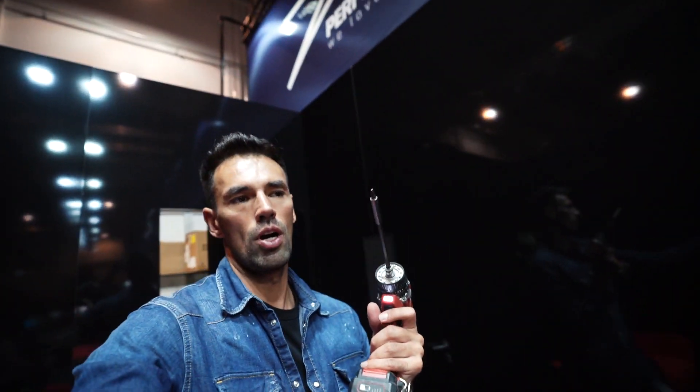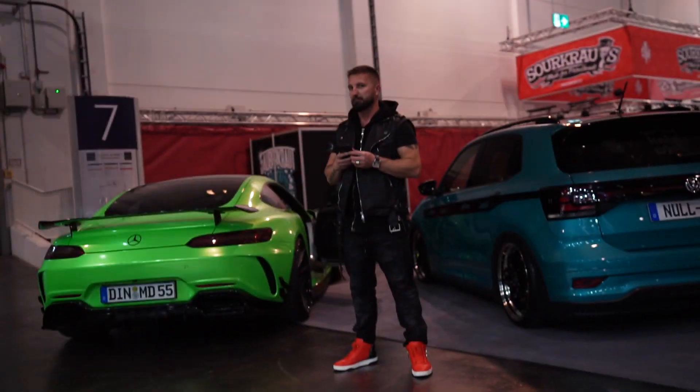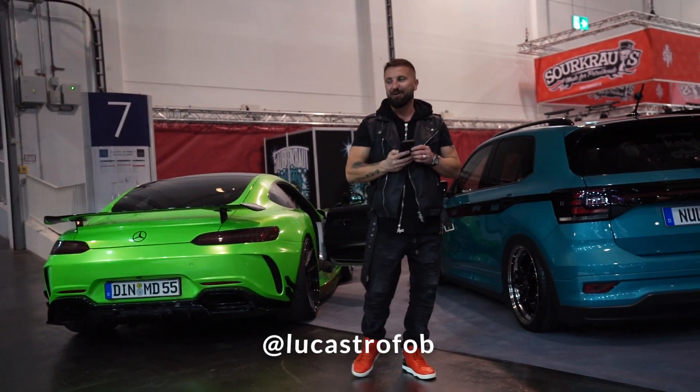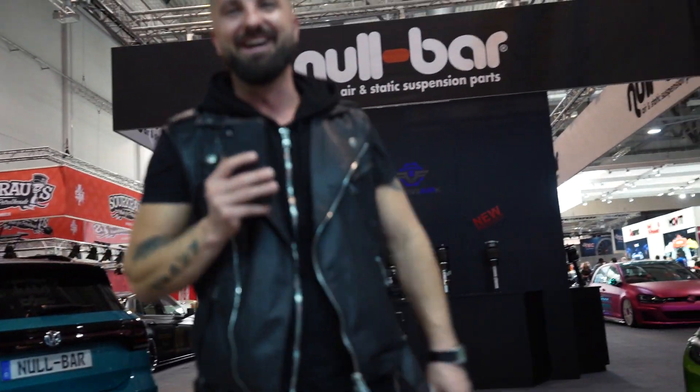Right now we are going to drive the GTS onto the booth, because we have one car missing. There was supposed to be a 530 — actually a 550 — but she didn't show up, so we were missing one car. But now we're going to fix it. What are you looking at? I want to steal that car. You want the GTS? The green one — it's nice, right? Yes, the color is amazing.